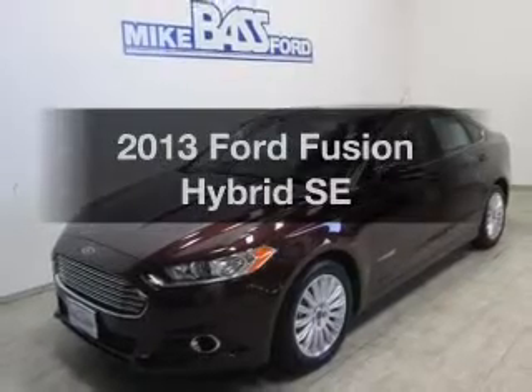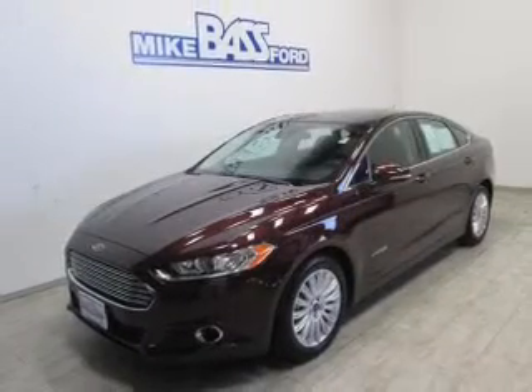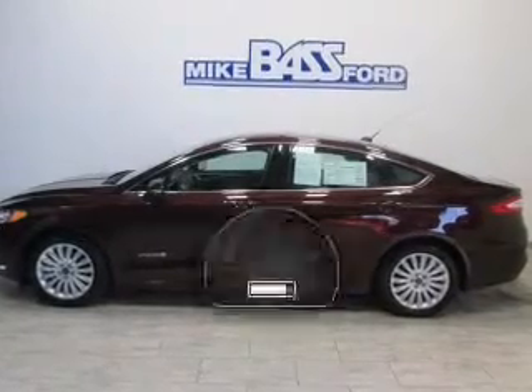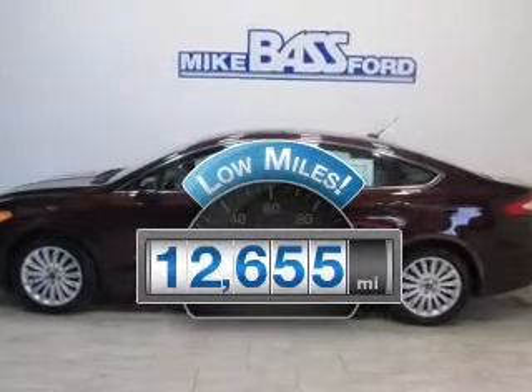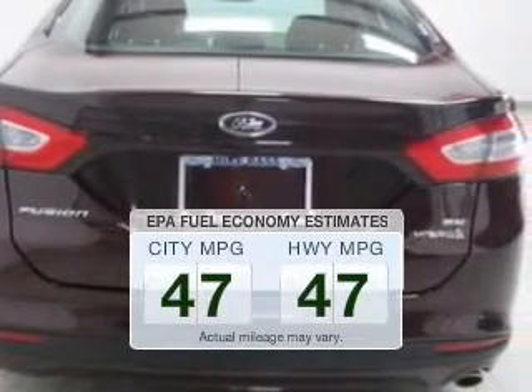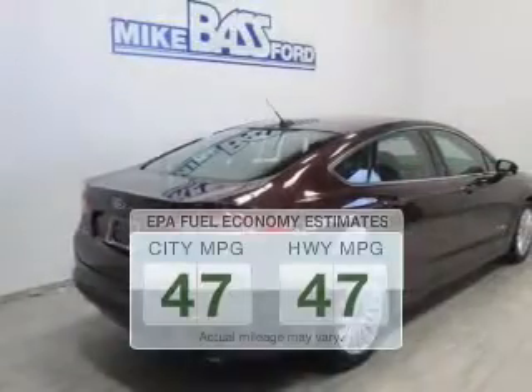Imagine yourself in this 2013 Ford Fusion Hybrid. Everything you need under one roof with this great vehicle. With low miles, this automobile will take you far and get you where you want to go. Save your money and make fewer trips to the gas station when driving this fuel-efficient vehicle.